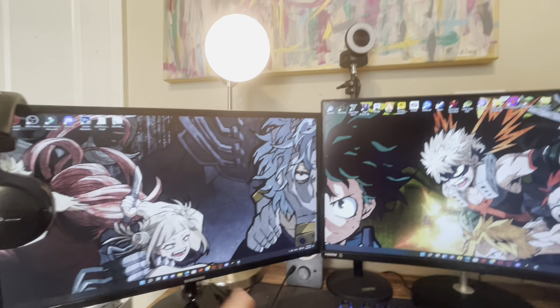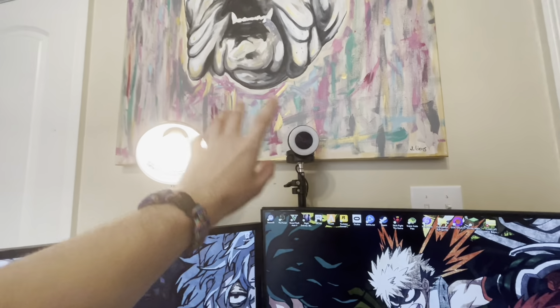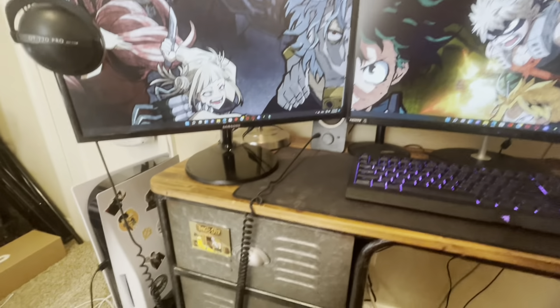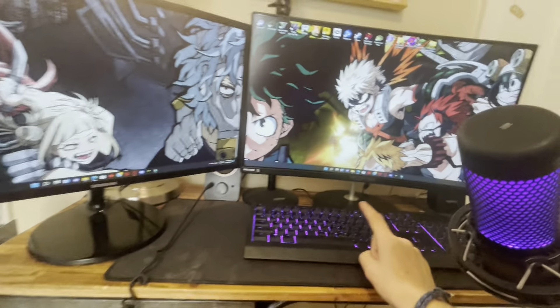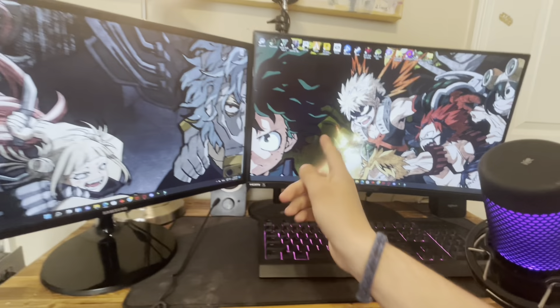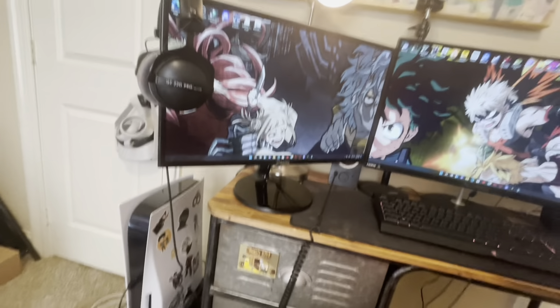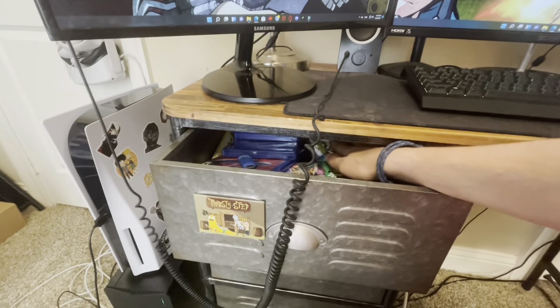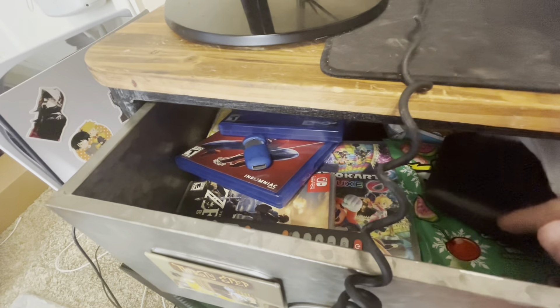I've got my light, my webcam camera, and dual monitors — a Samsung monitor and a Sceptre monitor. The Sceptre is a pretty good monitor, and the Samsung is also really good, but the Sceptre is probably the best of the two. I've got my drawers with games and some candy.